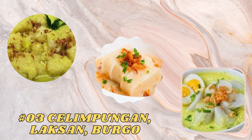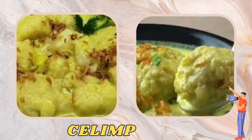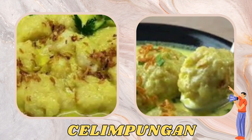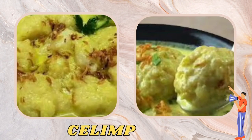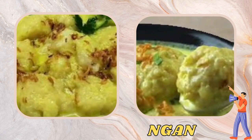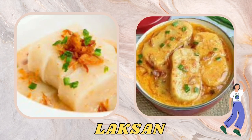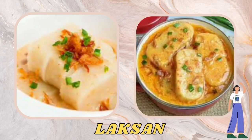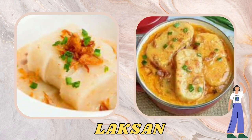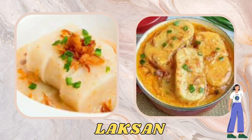The next typical foods are selampungan, laxan, and burgo. Selampungan is a traditional Palembang food made from glutinous rice flour dough filled with brown sugar or sweet coconut, then shaped into rounds and steamed until cooked, producing a chewy texture and delicious sweet taste. Laxan is a typical Palembang food consisting of ketupat served with thick coconut milk rich in spices, sliced celery leaves, and fried onions, and added with crackers, boiled eggs.